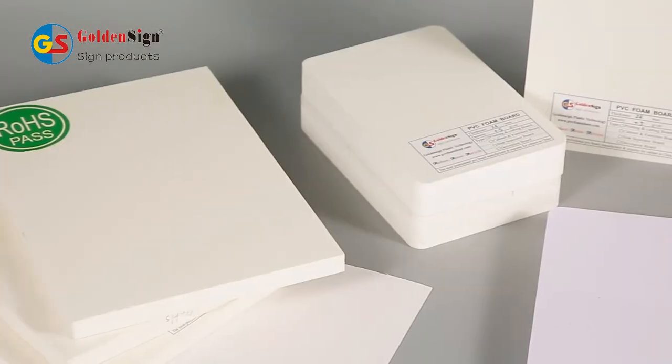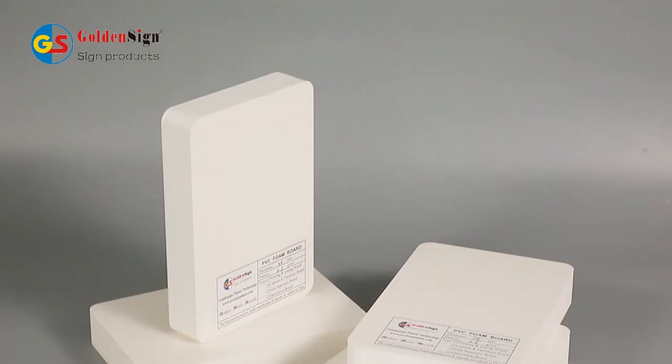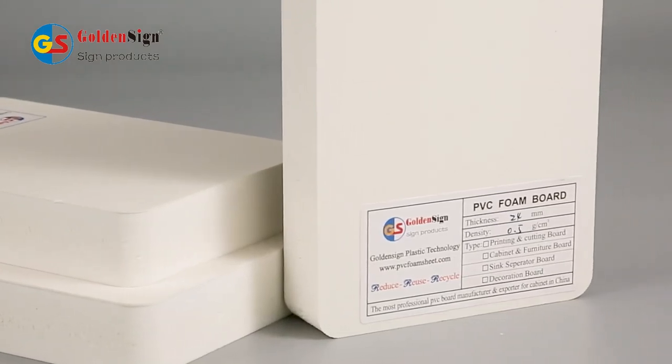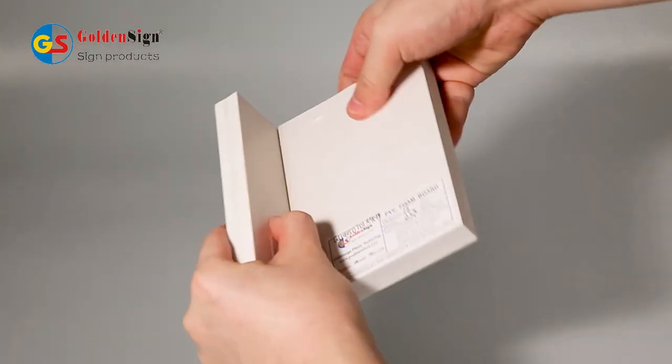This is PVC foam board from Goldensign, who is a specialized manufacturer over 18 years. The surface of the board is smooth. The hardness is high. It is not easy to scratch. The color is unchanged for a long time. It is not easy to age.